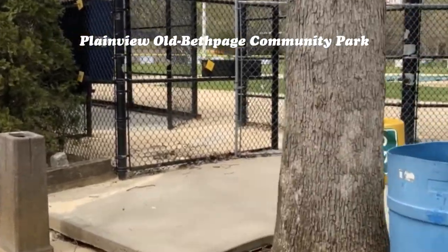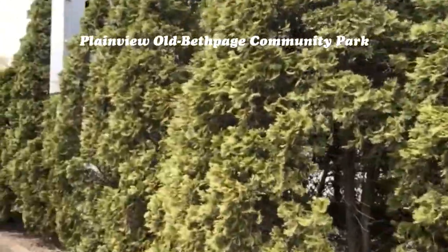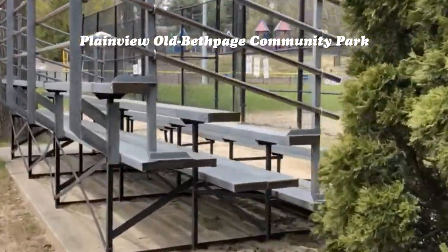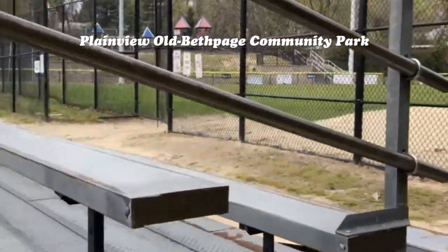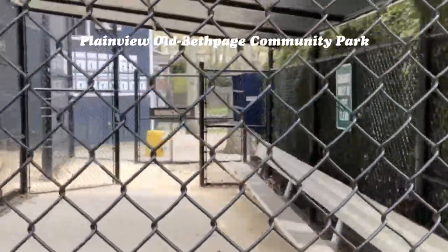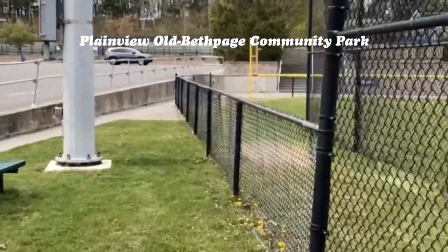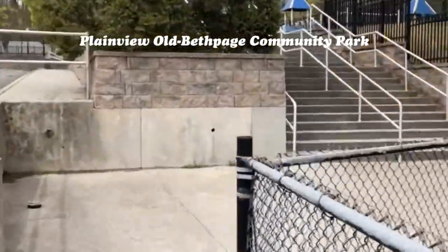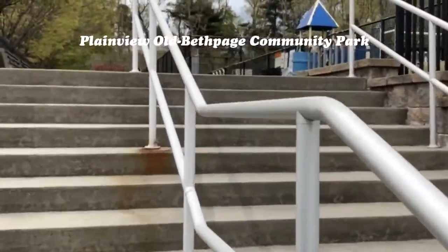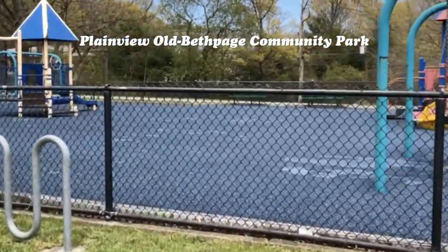This is the baseball field. It's a beautiful field with lighting for night games, very well kept — actually an empty dugout right now. We redid the park not too long ago.